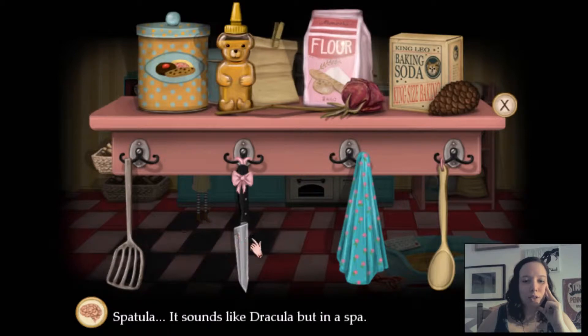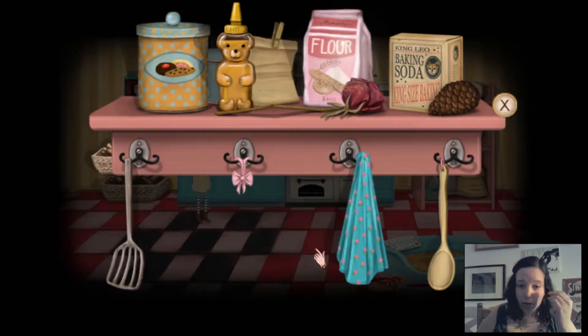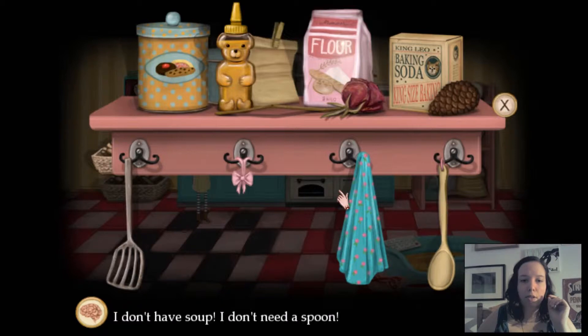Spatula? Sounds like Dracula, but in a spa. Ooh, a sharpie — shiny knife. Can be good to have you. Dry my little hands. I don't have soup, I don't need a spoon.